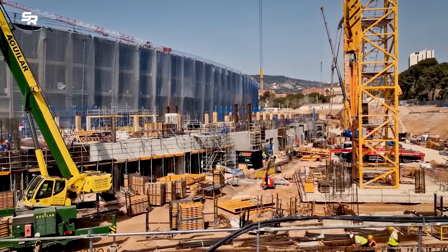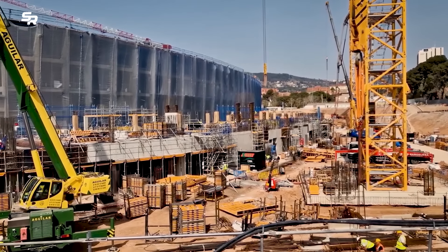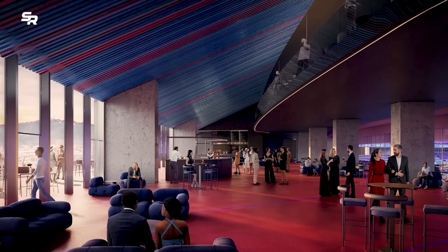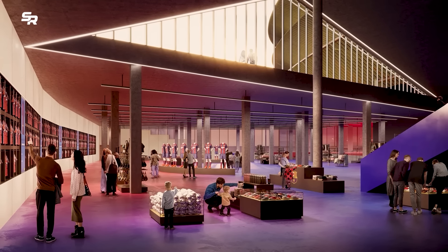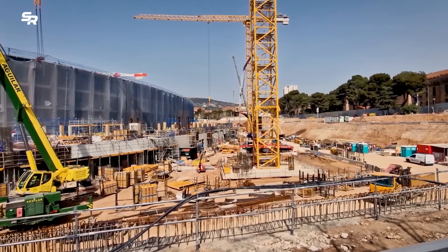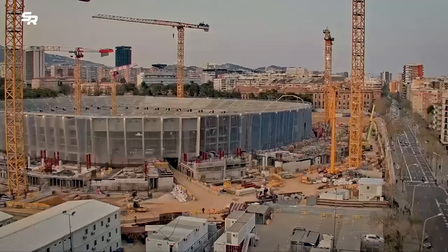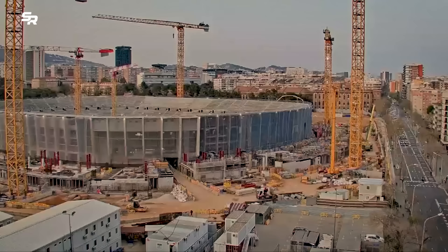In addition, the interior of the Camp Nou will undergo a dramatic makeover, featuring modern facilities such as escalators and refurbished press facilities. Notably, the addition of a pitched roof will not only provide shelter from the elements, but also set a new benchmark for architectural innovation on the continent.